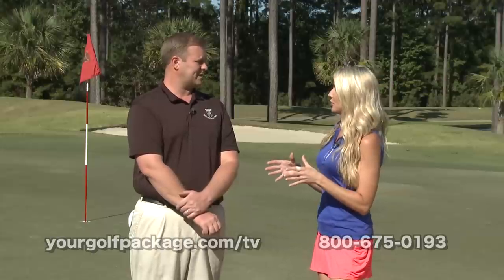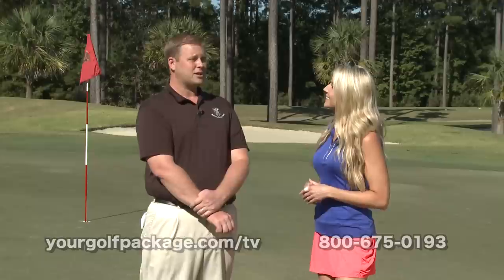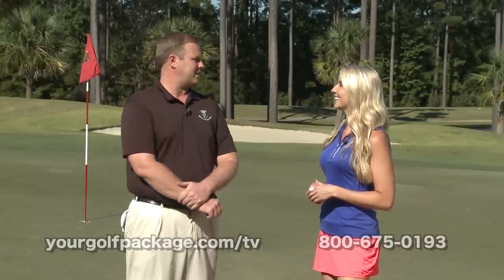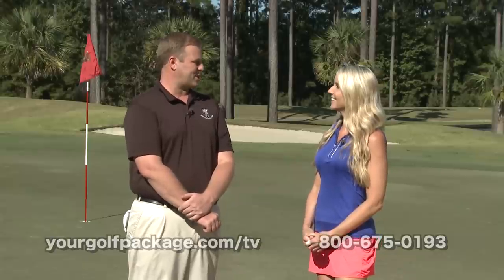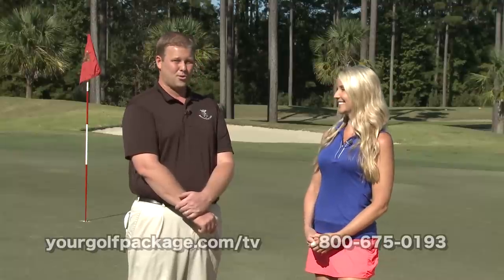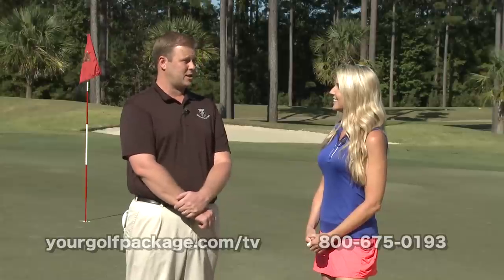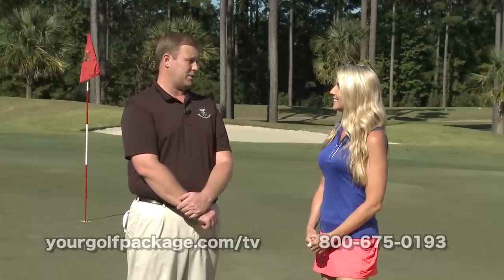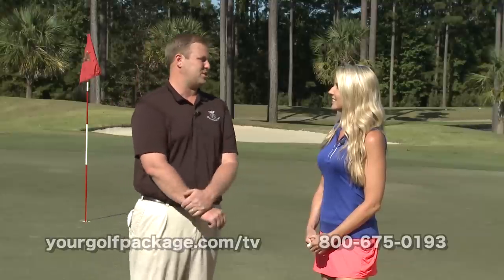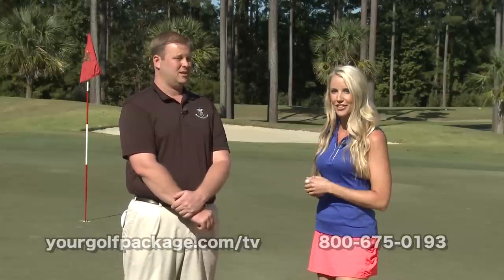The ownership here at the International Club also owns the Thistle on the north end of Myrtle Beach. When you actually drive up to it, they have this massive clubhouse and you feel like you're going into a castle in Scotland. And when you get out on the course, it has the Scottish feel — a links-style course. It's the same ownership, so they try to keep everything maintained the same way, keeping both courses as equal as possible.